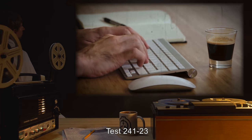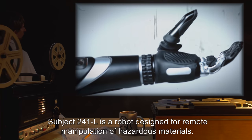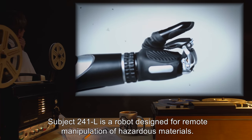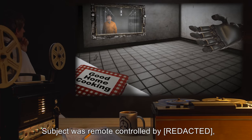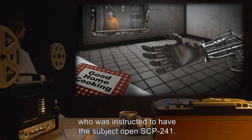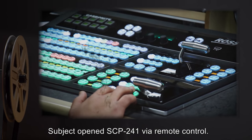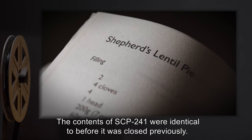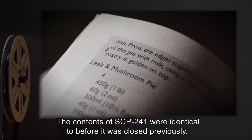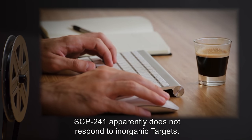Test 241-23. Subject 241-L is a robot designed for remote manipulation of hazardous materials. Procedure: Subject was remote controlled and instructed to open SCP-241. Results: Subject opened SCP-241 via remote control. The contents of SCP-241 were identical to before it was closed previously. Analysis: SCP-241 apparently does not respond to inorganic targets.